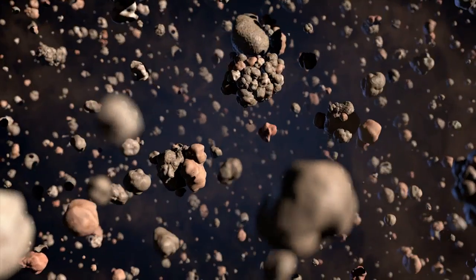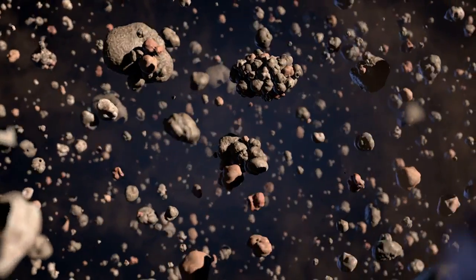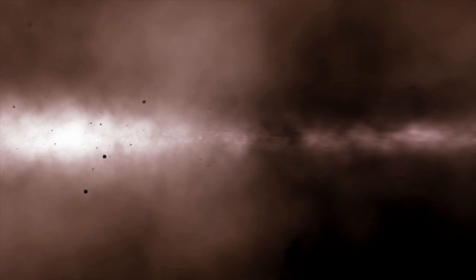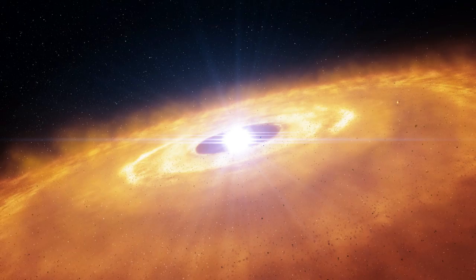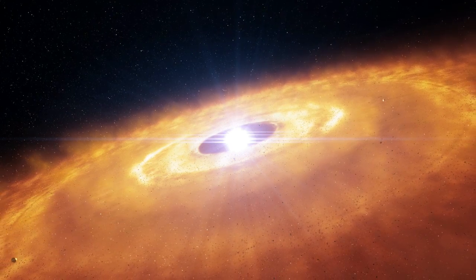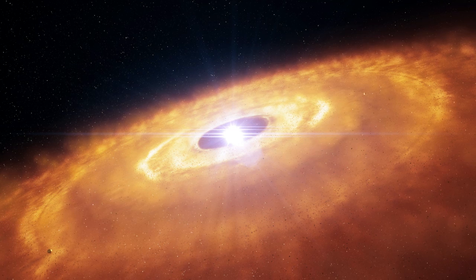Through many collisions, the dust particles will stick together, growing into clumps the size of sand grains and pebbles. And ultimately, asteroids, comets and even planets can form in the disk. The young planets will then disrupt the disk and create rings, gaps and holes such as those structures now observed by ALMA.